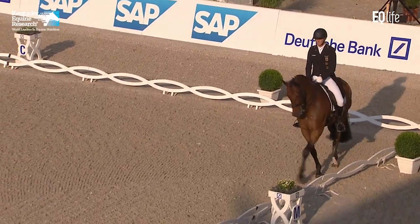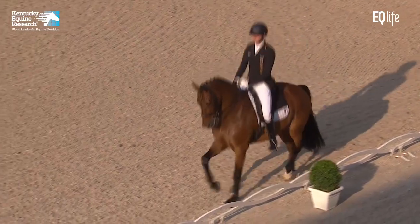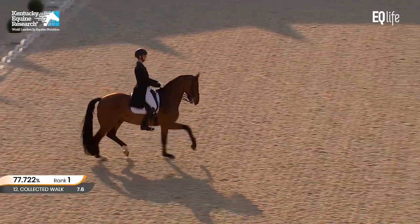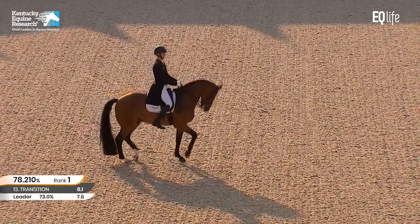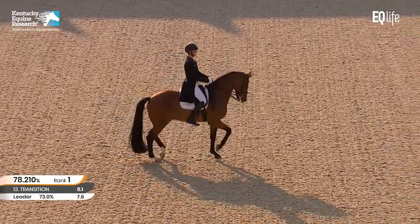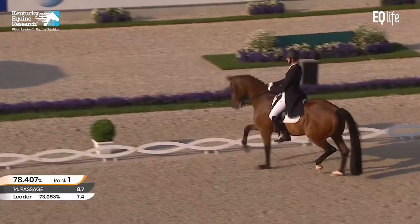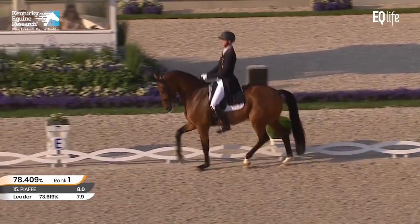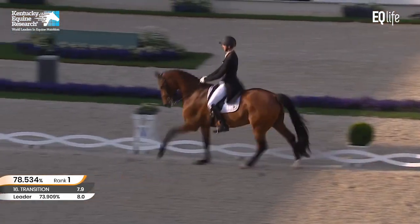Obeying all the rules and all the ways that you should present these movements. Clearly into passage, no trot step, total regularity. With the most beautiful freedom, beautiful light contact. Starting to come a little bit more under now. This piaffe is a little more on the spot than the first one. Beautiful articulation of the hind leg in the passage. Nice feeling of him lowering behind and clear transition into canter.